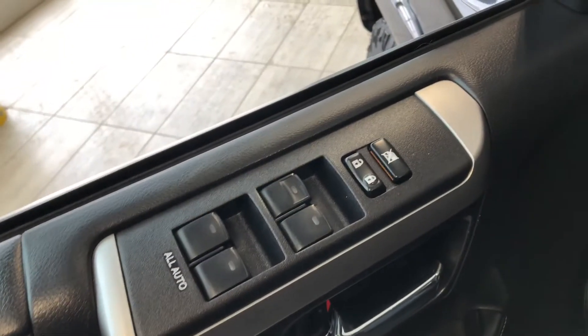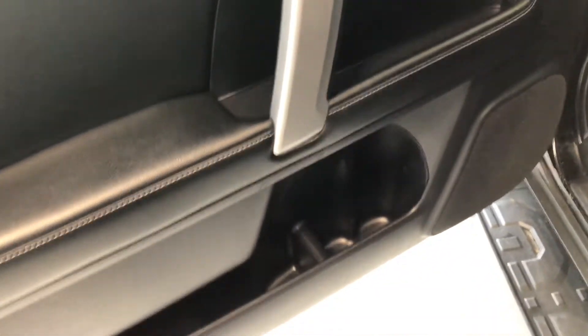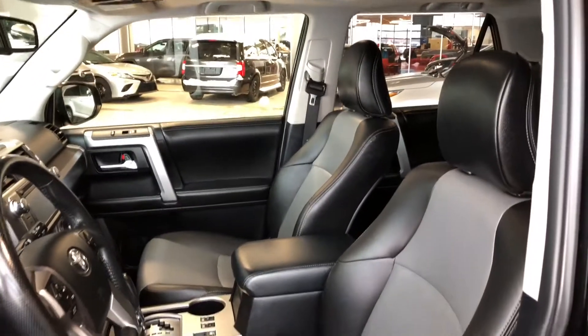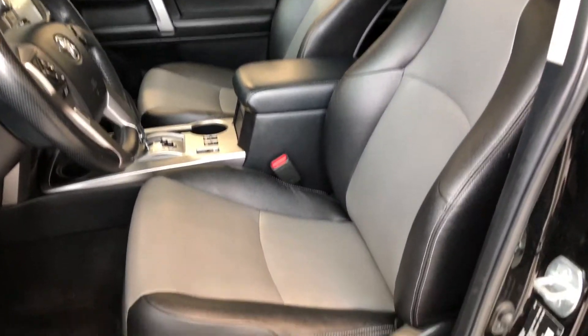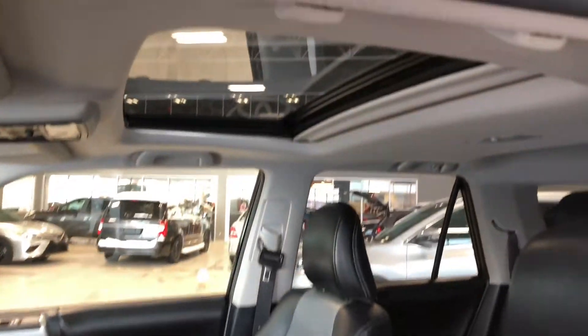Up top you have your power windows and locks, and some storage compartments inside the door as well. Next to the door you'll find your power adjustable side mirrors. This 4Runner comes equipped with black leather seating. On the bottom you have your power seating adjustment buttons, and on the top you also have a power moonroof.